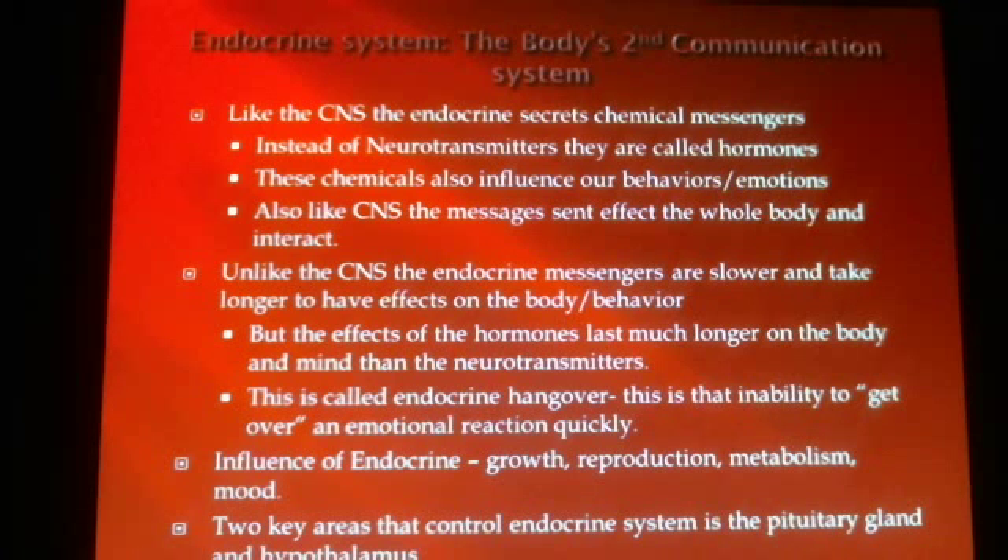Like the central nervous system, hormones do affect the whole body. Unlike the central nervous system, endocrine messengers are slower and take longer for their effects on our bodies and behavior to wear off. When we're thinking and processing with our brains, we're doing it at incredible speed — the ability to talk, walk, move. But when we're having emotions like sadness, joy, and anger, they stay with us a lot longer.